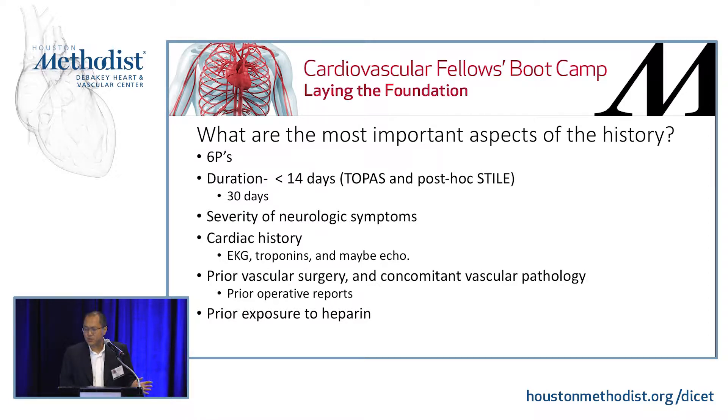You want to ask about prior vascular procedures and prior concomitant vascular pathologies, and if you can, get prior operative reports. Also ask about prior exposures to heparin — the reason is HIT, while a rare complication, when you do encounter it, can be a disastrous problem.